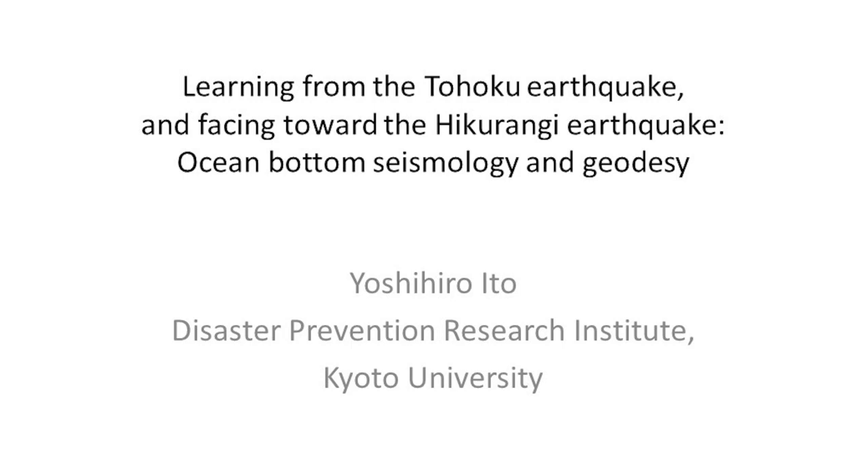Facing toward the Hikurangi Earthquake — it looks like a dangerous title, right? But today my main message to you is: if we know something, we can do something. If we do not know anything, we can do nothing. This is the main message. To achieve that, we are trying to understand the earthquake mechanism using ocean bottom seismology and geodesy.